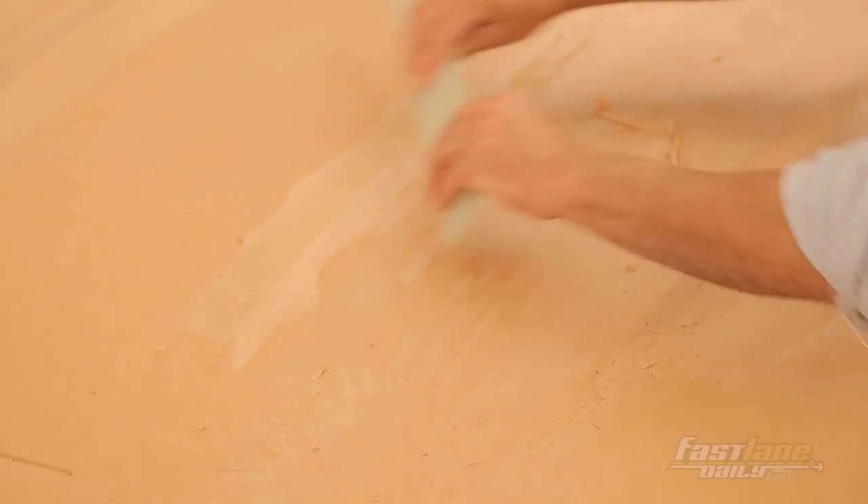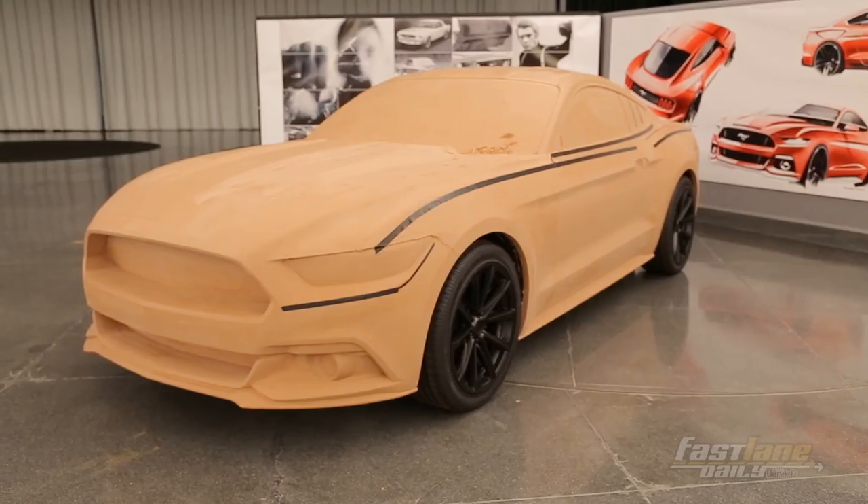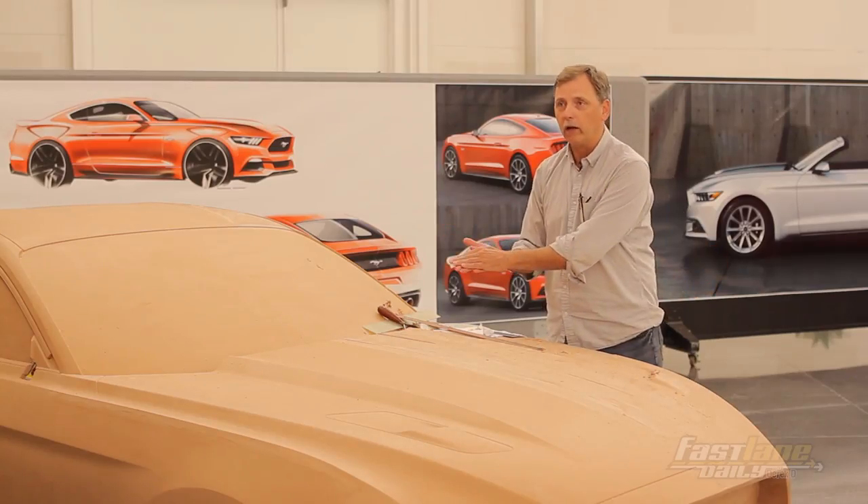If the designer says there's a management review and they say this whole front end needs to be changed, we tape it off. Within a day, I can have something roughed in for them to come in the next day and look at and say, 'Okay, now that's looking better.'